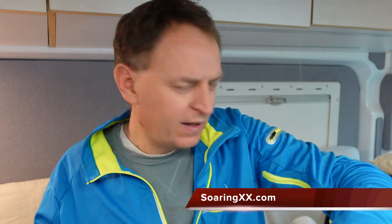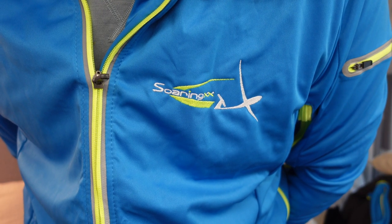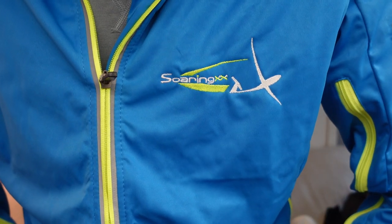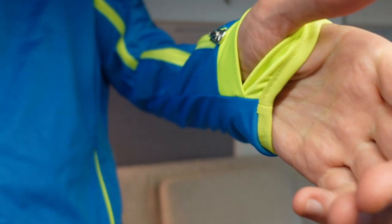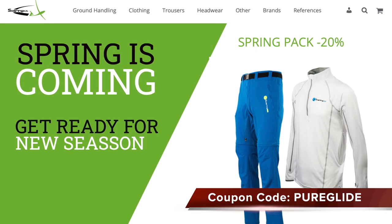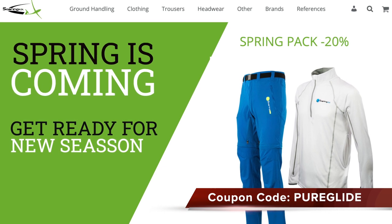We've got some new gear from Soaring XX — this is one of their lovely jackets. What do you think? Do I look fetching in blue? We'll be testing out this gear as soon as we can get flying again. We've also got some pants, which I'm very keen to try — finding the perfect gliding pants is always difficult. Soaring XX have a coupon code you can use: 'pure glide' — get yourself a discount, links in the description below.